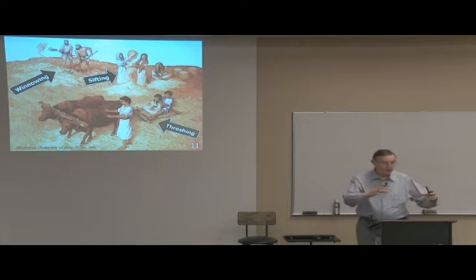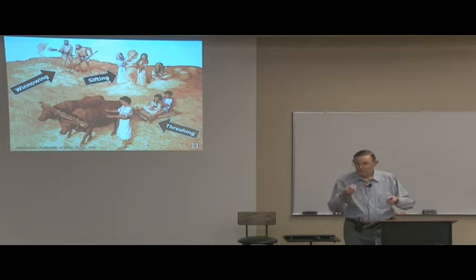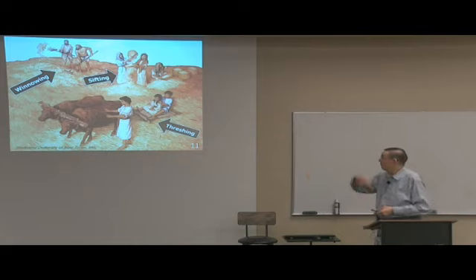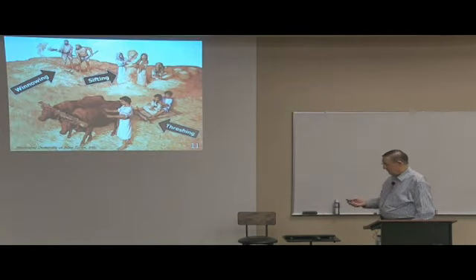Sifting uses something that is round, just like a sifter we used to see in kitchens. They take this and sift the grain so that the grain falls through or stays in the sifter, and the lightweight things will blow away. That would get rocks and things of that sort out as well. So there's the sifting, and I'll come to the winnowing in just a moment or two.